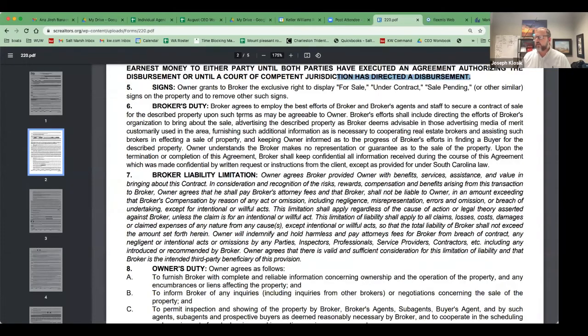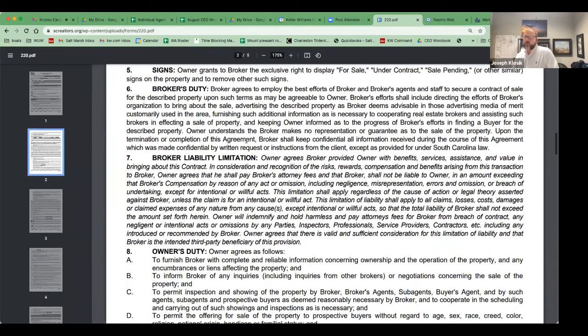The owner grants the broker permission to display signs — under contract, sales pending, or similar. The broker agrees to employ best efforts to secure a contract to sale, advertise the property as the broker deems advisable in media customarily used in the area, and furnish information necessary to cooperate with other brokers in finding a buyer. What this means practically: you have a contractual obligation to update your clients on a regular basis. Days on market are creeping back up, and we're getting back to a time where it may take more than 30 minutes for a property to sell. The contract states you are contractually obligated to keep the owner informed. It also says the broker makes no representation or guarantees as to the sale of the property — reference this if a seller wants to list above where you feel is necessary.